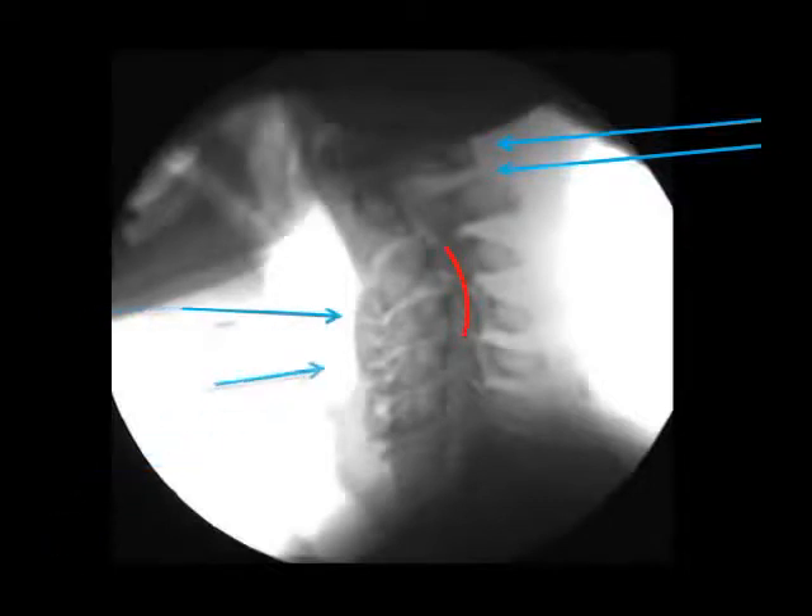This neck is not correctable. Severe cord pressure in the upper neck. Reverse curve means the spinal cord is now kinked the wrong way. Massive degeneration on the front of the vertebra — looks like candle wax drippings, like the bones have just melted away. This neck is in phase 4 degeneration and cannot be corrected.